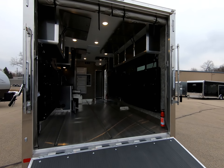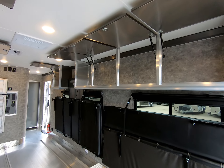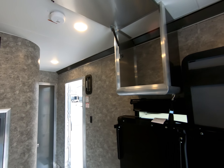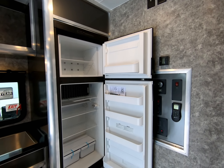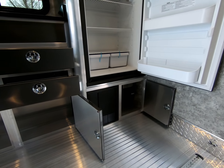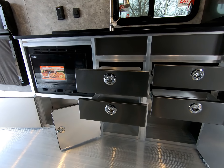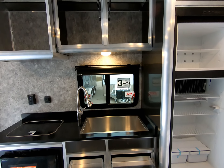On our second walkthrough we are illustrating how the cabinets open as well as how absolutely huge they are. We can also see the solid surface countertop, large farmhouse style sink, and a stainless steel faucet.